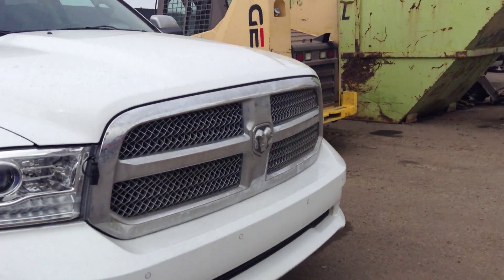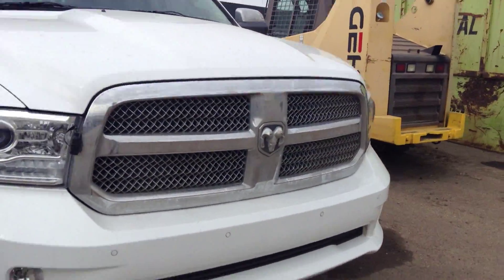This one comes with the tri-fold tonneau cover. Backup sensors on the back, dual exhaust, backup camera, locking tailgate, and a hitch connector as well.